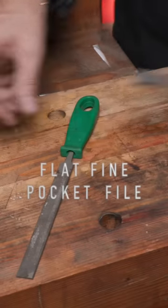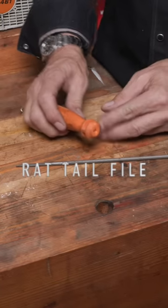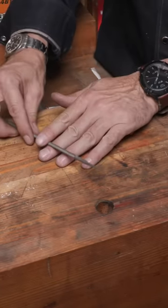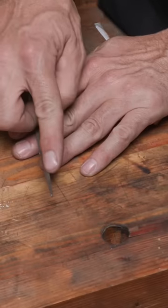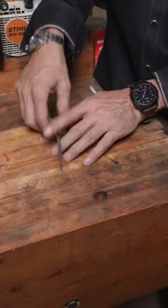Pocket-sized fine file for raker and depth gauges. A rat tail round file for your chain — be sure to put a handle on it. Granddad told me a story of an old sawyer, a logger, that used to carry this in his boot with the rat tail sticking up. He got in a hive of bees, swatted at them, and put the file right through his hand.